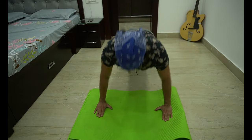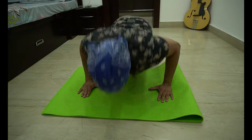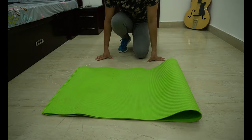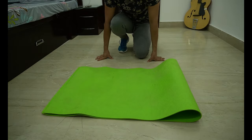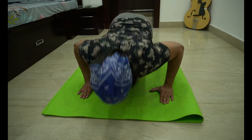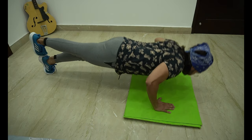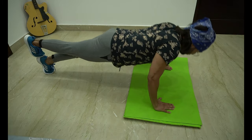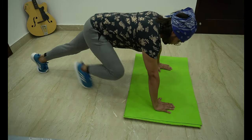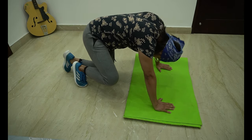Oh god, finally done. Before we continue forward, let me just change my clothes.